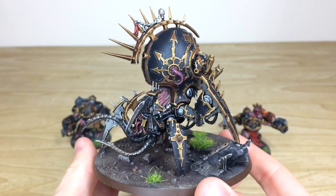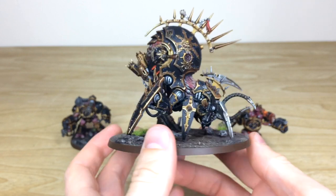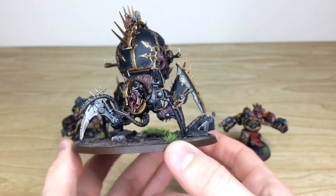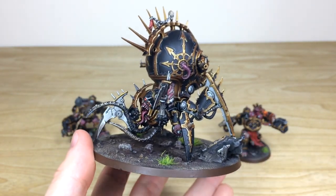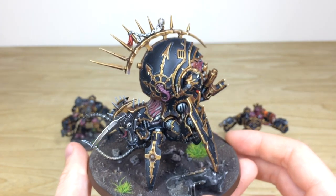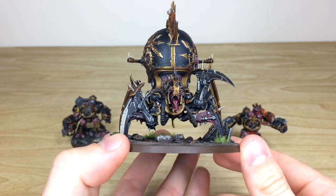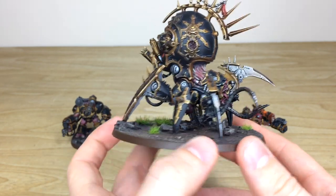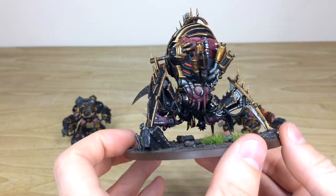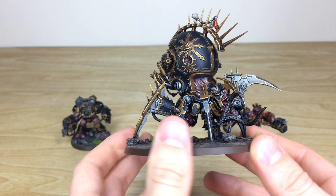Now let's have a look at the Daemon Engine — a really cool model that I absolutely loved when I first saw it. I'm planning to get some for my Iron Warriors eventually. Here it is in the lovely Black Legion colorway: all the little details fully painted, the lenses, lights, eyes, tongues, pipes — everything — and a lovely orange glow on the inside of the beast, which is really really cool.